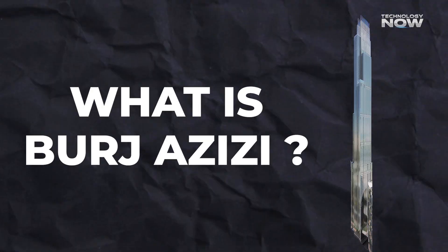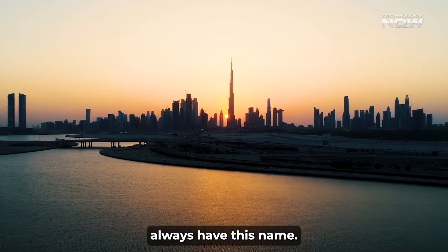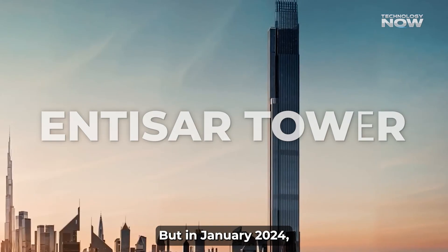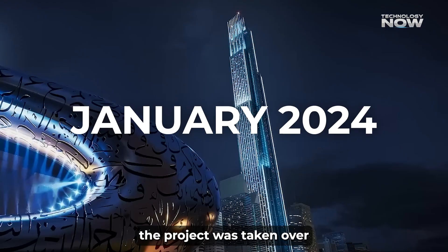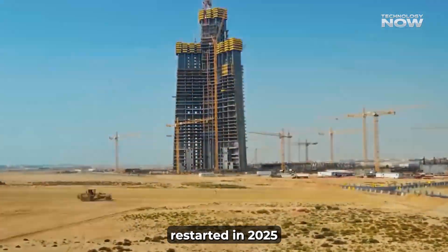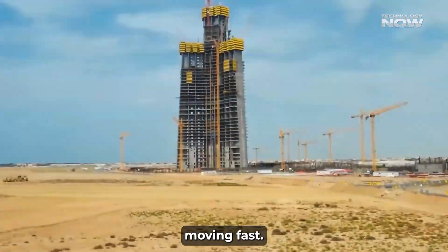Burj Azizi didn't always have this name. It was originally known as the Entisar Tower, but in January 2024 the project was taken over by Azizi Developments, and with that came a rebrand. Construction restarted in 2025, and things started moving fast.